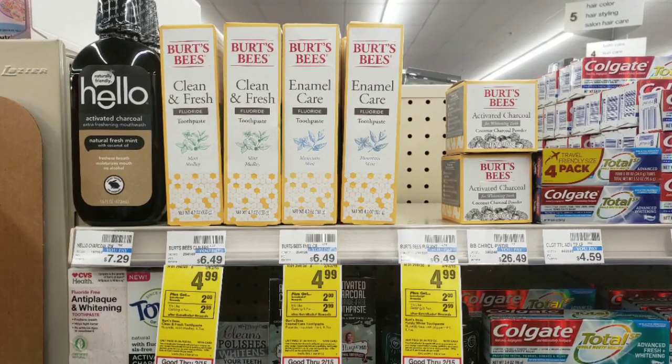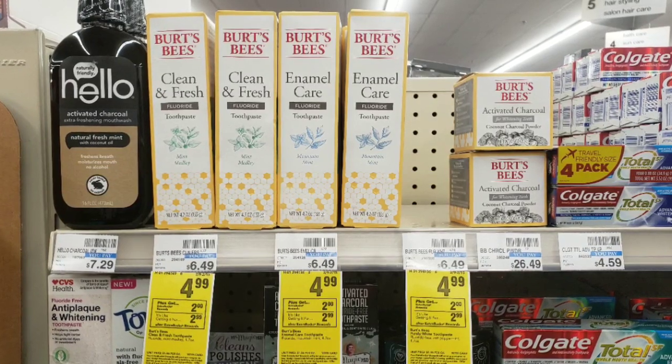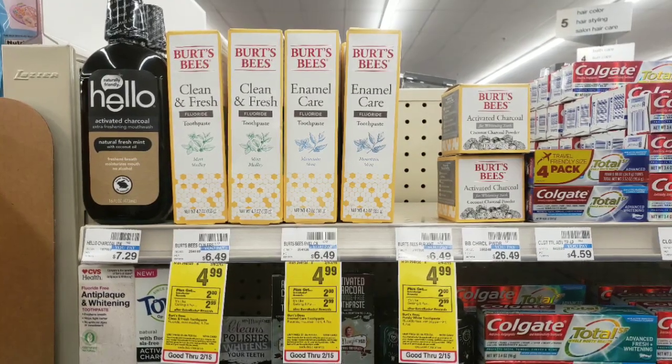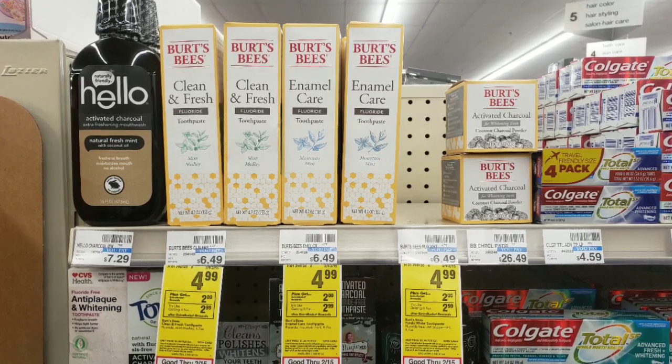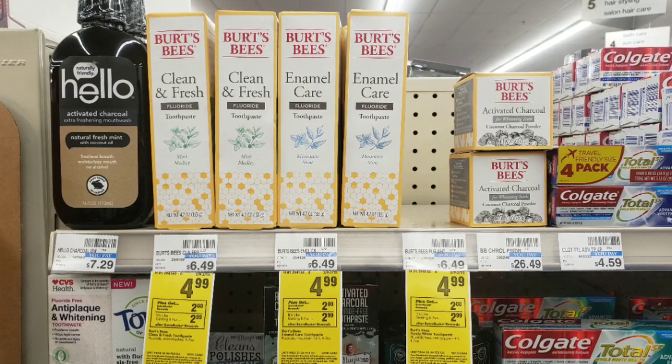Burt's Bees this week is on promotion — buy one, receive a $2 extra care buck. They're priced at $4.99. Use a $2 off coupon either from the app or from this Sunday's Retail Me Not. You'll pay $2.99 out of pocket, receive back a $2 extra care buck, making your final price $0.99.